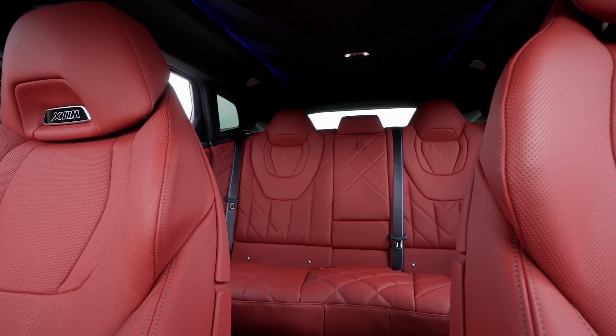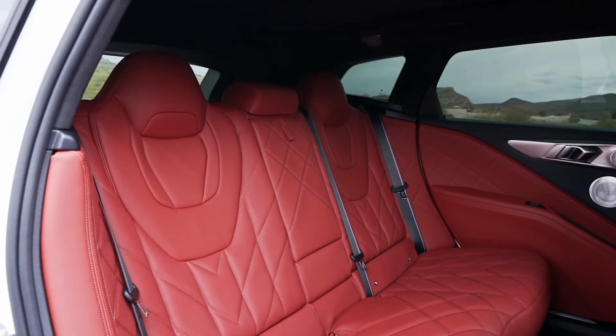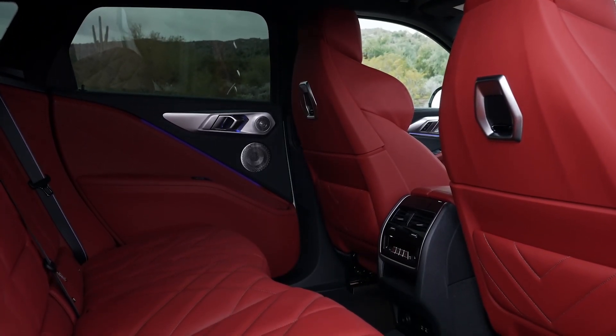In terms of practicality, the XM is excellent, with 40.4 inches of front legroom, 40.3 inches of rear legroom, and a maximum of 64.3 cubic feet of cargo volume with the rear seats folded.